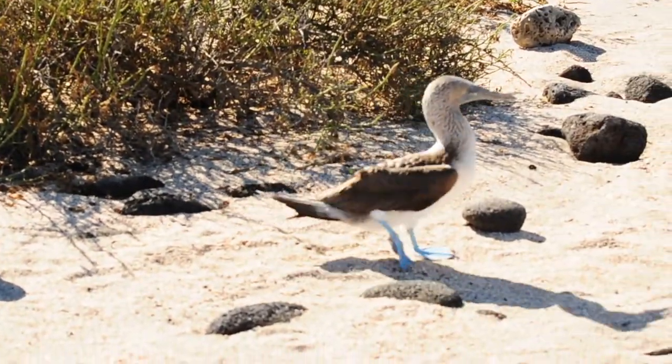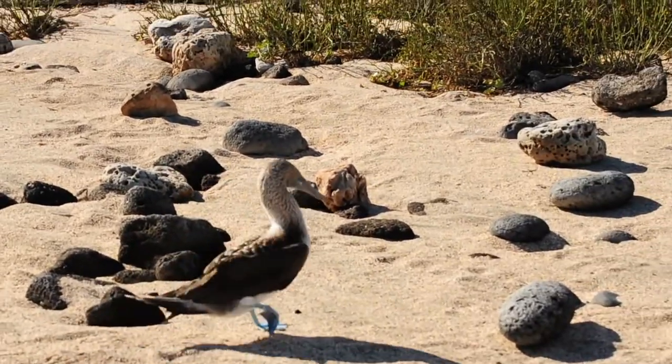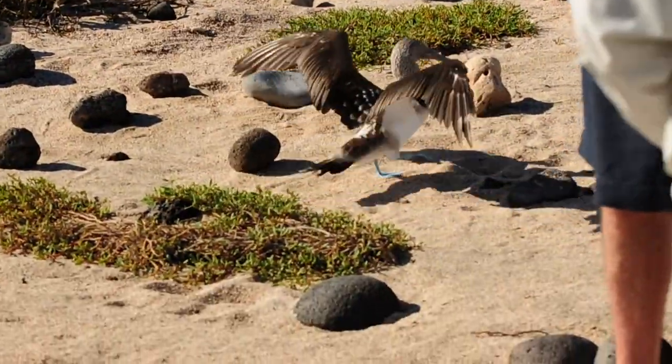Most of the time, on most of the islands, we have a chance to see this type on an island that we call Española Island. You would see a lot of Nazca boobies — we thought it was a very different number, black and white.